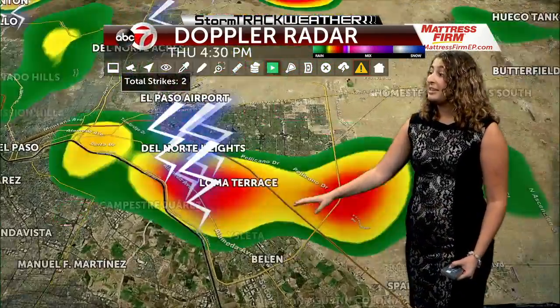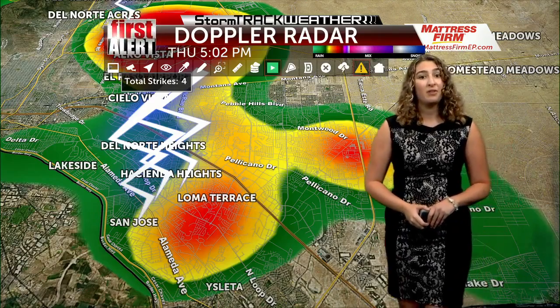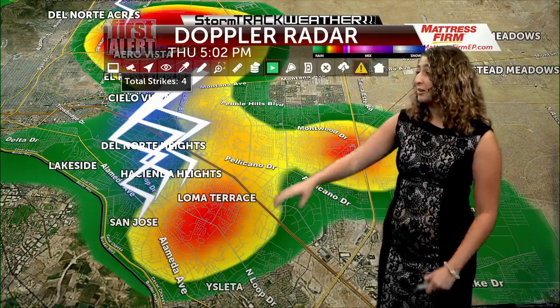So lightning out of that storm. Also more activity along the eastern portions of town — the I-10 corridor also headed out towards the far east. So if you live in Loma Terrace, that storm cell is still dropping a lot of rain across the region.